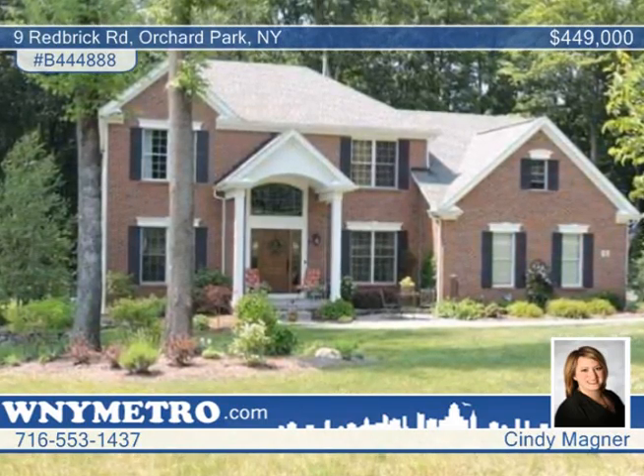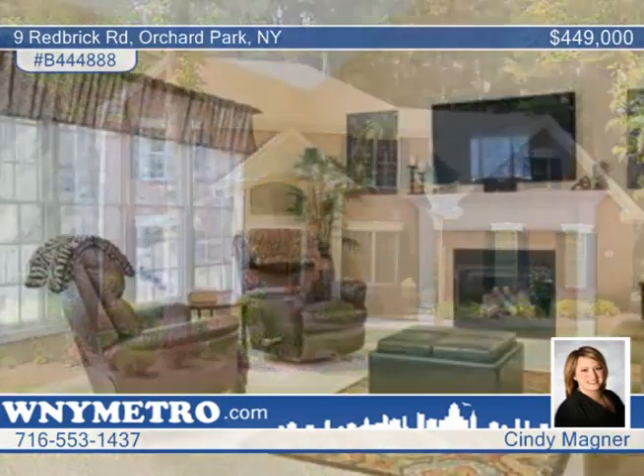Welcome home. This spectacular four bedroom, two full and two half bath colonial is located on a beautifully professionally landscaped wooded lot in the heart of Eagle Heights.